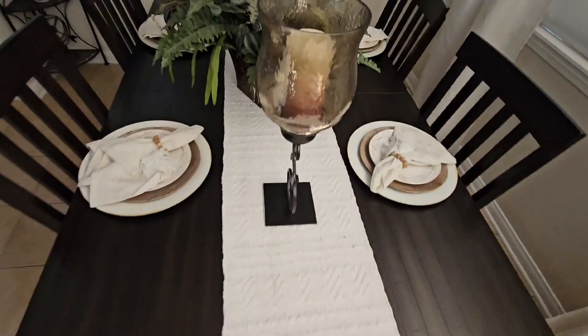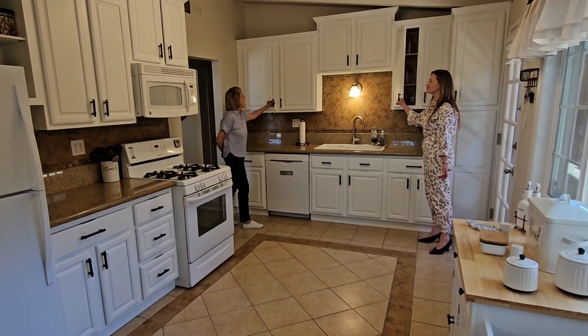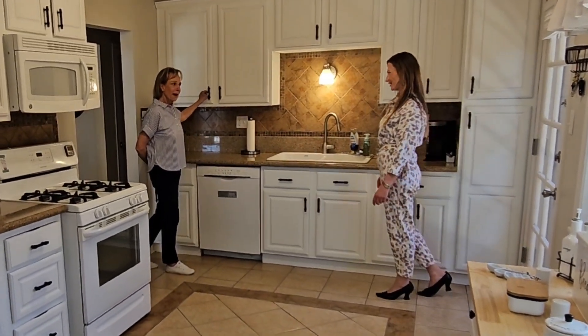Look at this open kitchen. They just freshly painted the cabinets — look at how cute. You know they're good quality. Do you cook much, Michelle? I cook a lot.